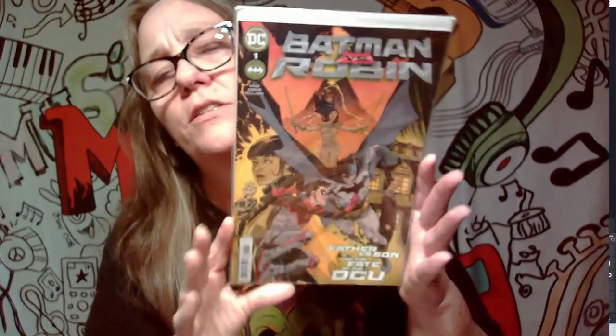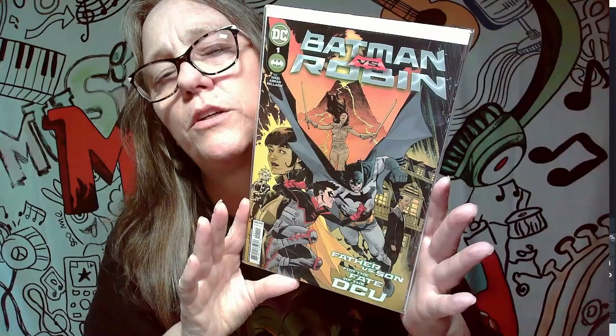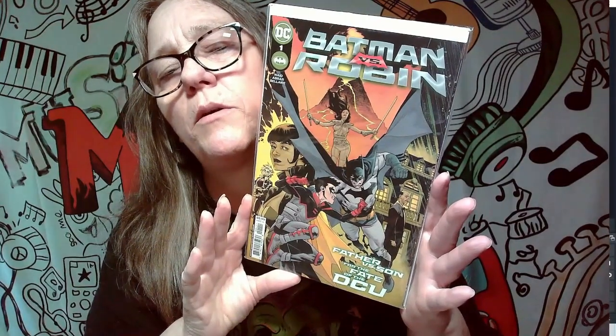I think if I were to do mystery boxes, I could definitely put together well-over-value mystery boxes. I have awesome DC comics — Batman, Joker, Harley — plus Marvel X-Men comics, Sonic, and all kinds of comics. I can definitely put out some fire mystery boxes. This right here is father versus son, Batman versus Robin — pretty cool looking cover, but not a keeper for me.